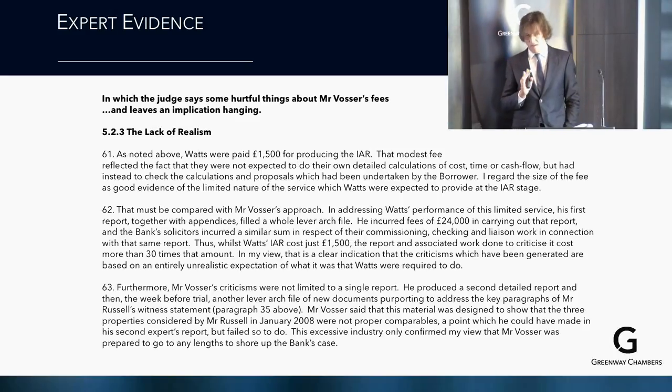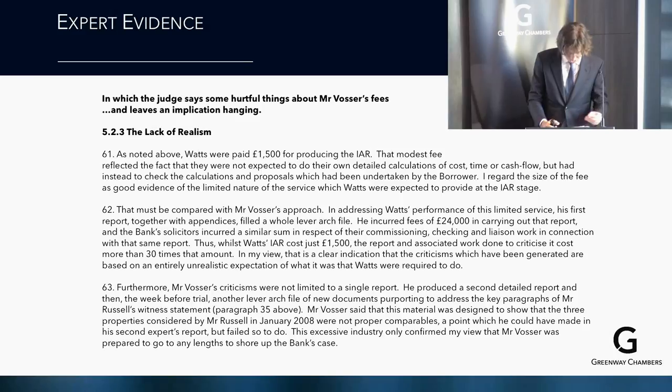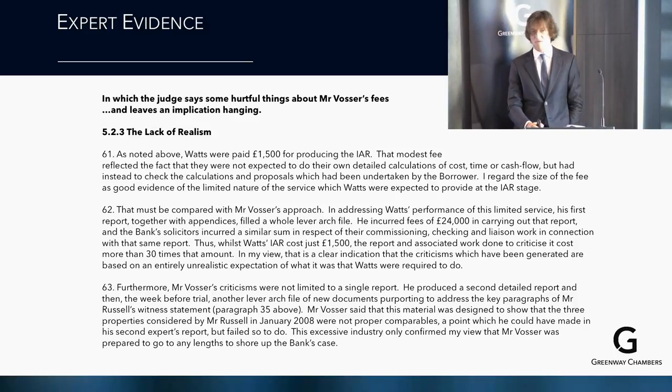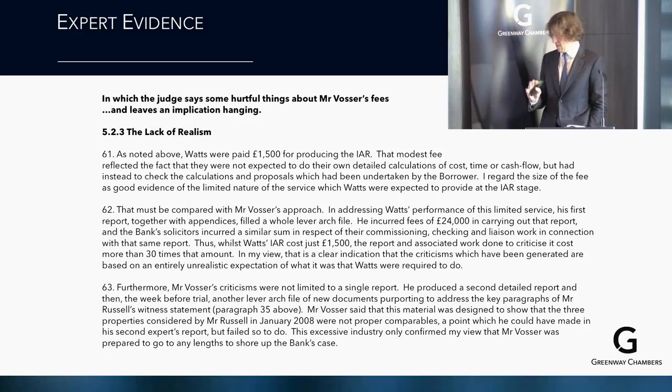At a certain point you start feeling sorry for Mr Vossa, because there were other people involved: a bank, counsel — to whom the judge expressed indebtedness — and teams of solicitors. And yet it is Mr Vossa who gets hung out to dry. Mr Justice Vickery in the Supreme Court of Victoria, confronted with a similar matter, took out the expert, the solicitors, and the barrister. In Australia, if this happened, others would be referred to in the cost orders. This is a cautionary tale in many respects.